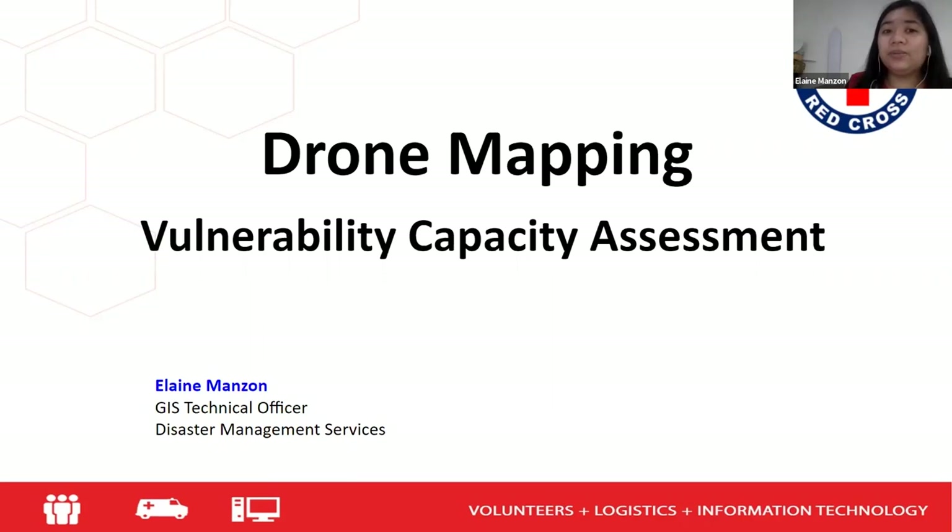Tonight I am going to discuss how we did the drone mapping in our vulnerability and capacity assessment.